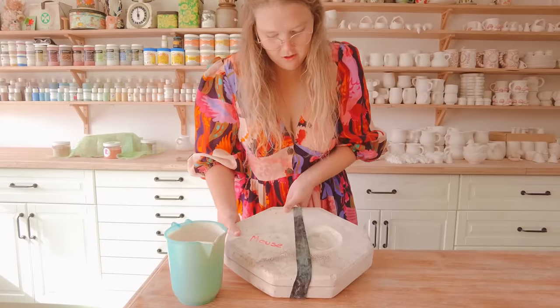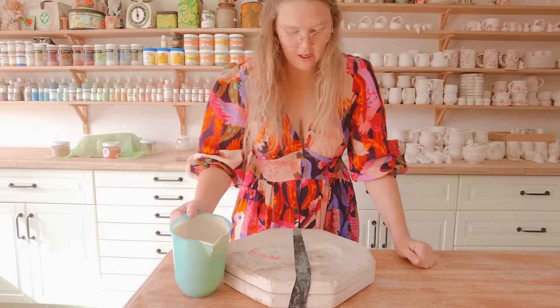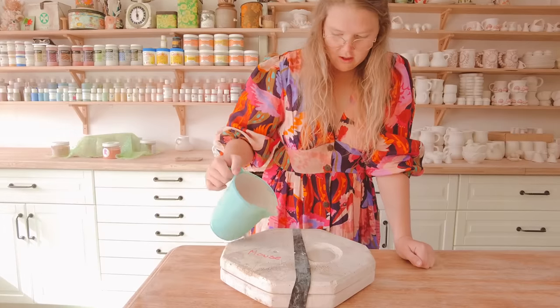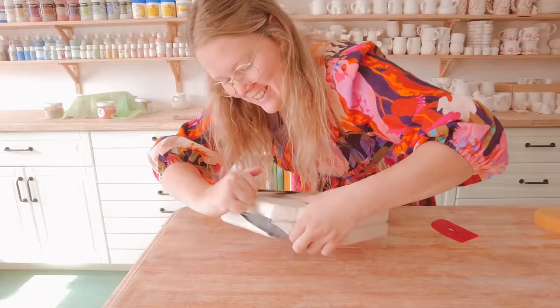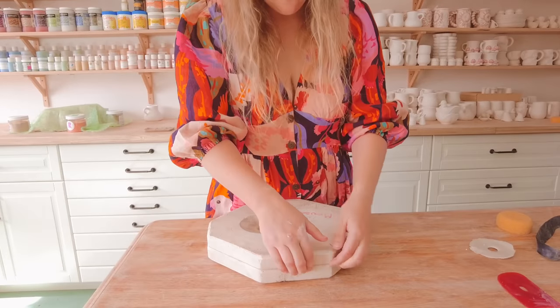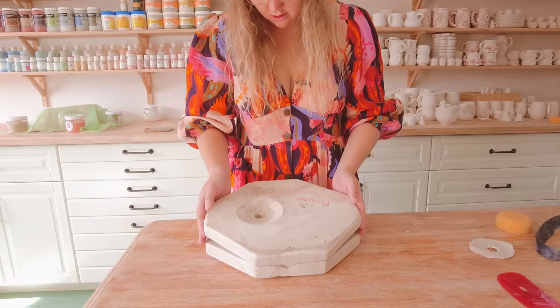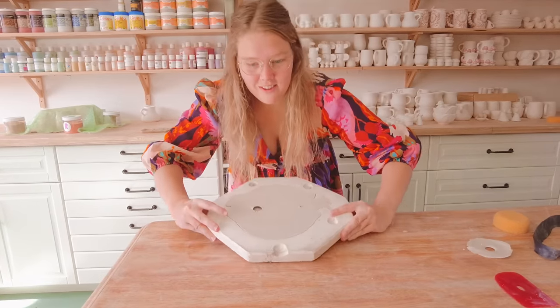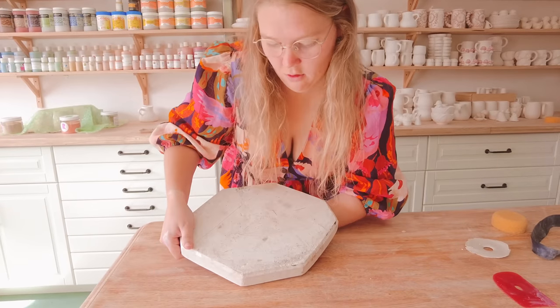Just making sure that it's actually hit all the surface area before I keep topping it up. Okay, let's open it. That just suctioned right off — now let's see if it'll just flop out. Oh, yep!